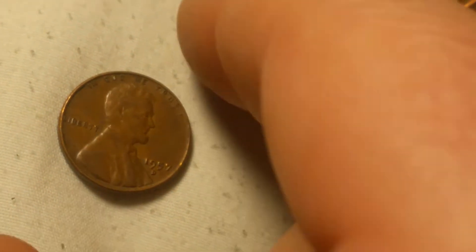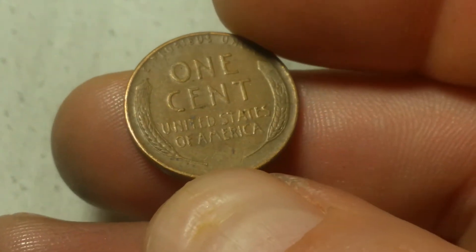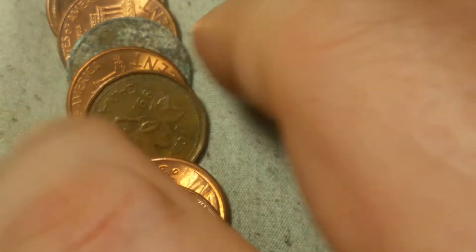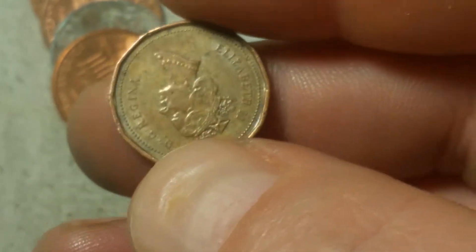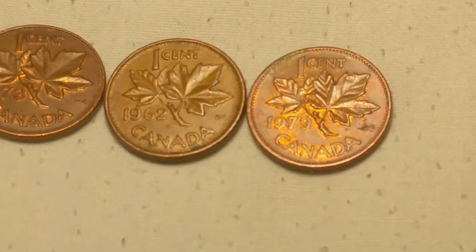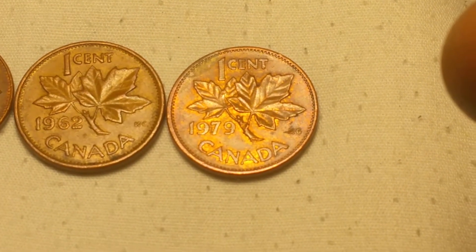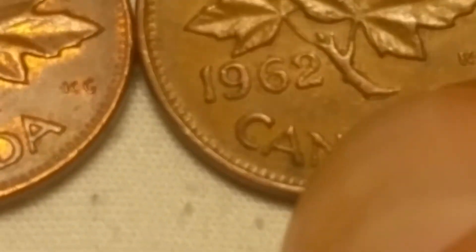We're on roll 23 and we're going to have wheat cent number five - and that is another 1957 Denver. While I'm here I can notice a foreign edge sticking out - let's see what we got. That's a 1991 Canadian penny. I just finished roll 26 and I've seen these three popping out so I figured I'd show you: that's a '73 or '79, a '73, and a 1962 young head.